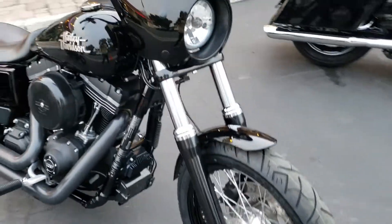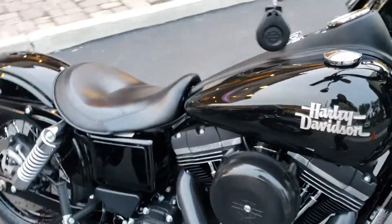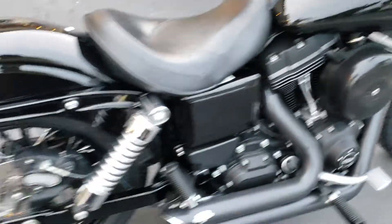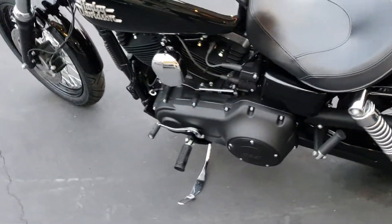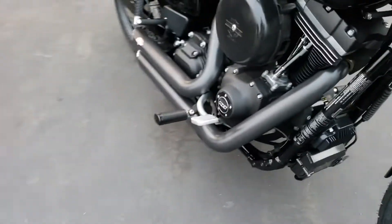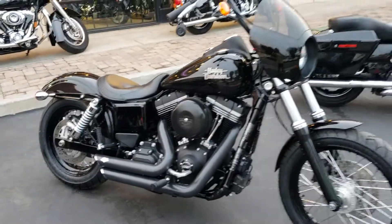Clean as they get — got the fairing on it, got the mini apes, got security. Very unmolested bike, 14,000 miles, brand new tires, mid controls, all blacked out. Got the Vance and Hines exhaust making all kinds of noise.